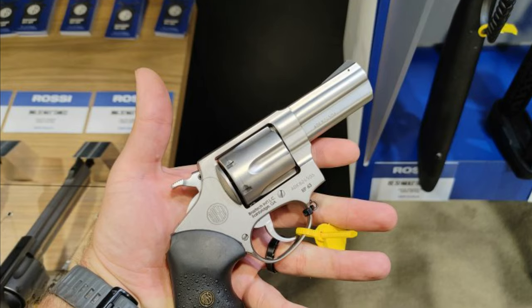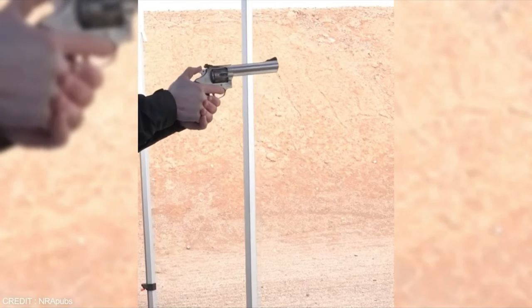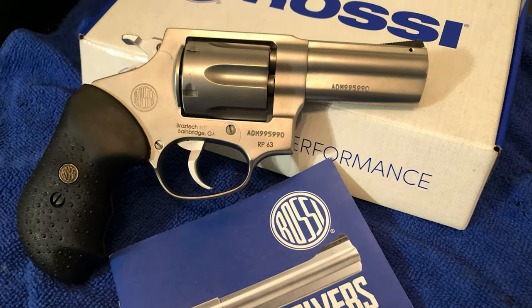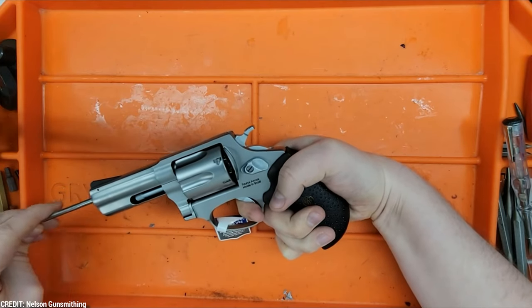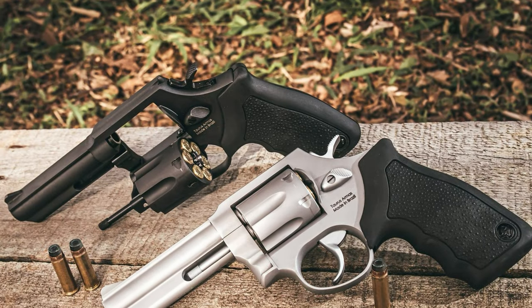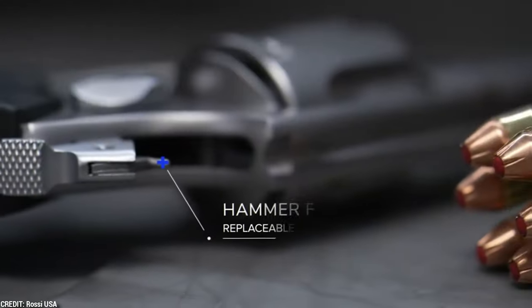The RP-63 is an excellent choice for home defense as well as everyday carry. The factory sights are fixed, which is a smart design feature for a carry gun like this, and the front sight is ramped to reduce snagging on the drawstroke. The firing pin is located on the hammer, as is customary with Rossi revolvers. The adaptability of the Rossi RP-63 3-inch revolver is one of its primary advantages — its small size makes it convenient to transport, yet its powerful .357 Magnum chambering gives enough stopping power. Another advantage of the RP-63 is its low price; when compared to other revolvers on the market, the Rossi RP-63 provides good value for money.